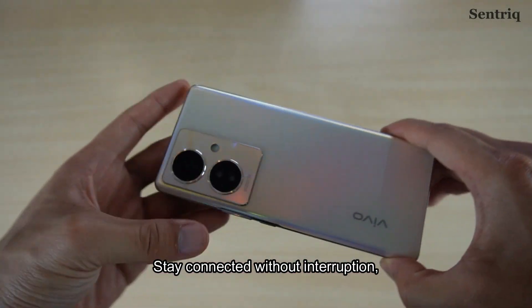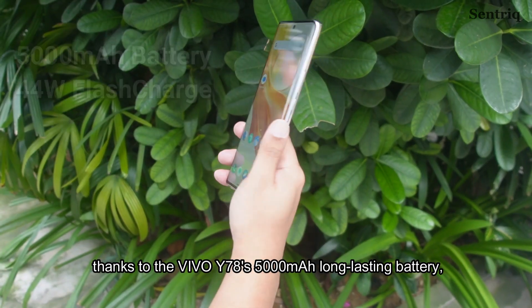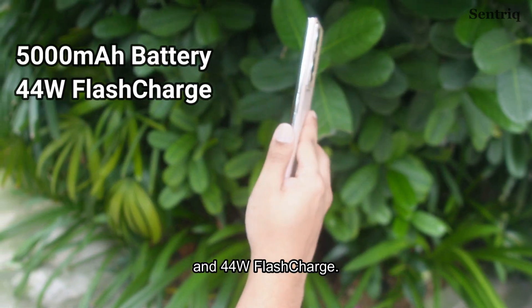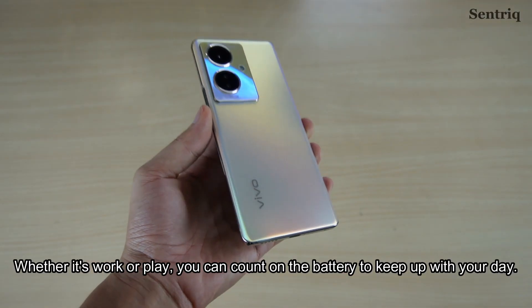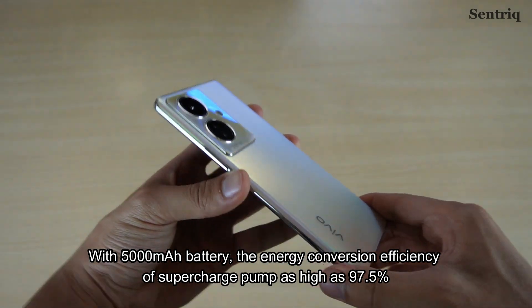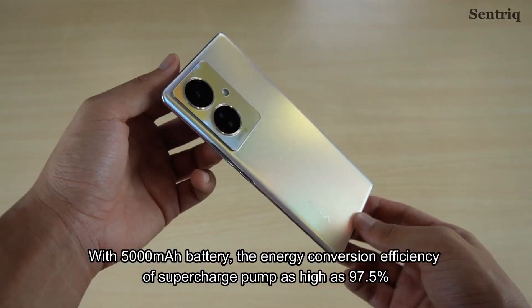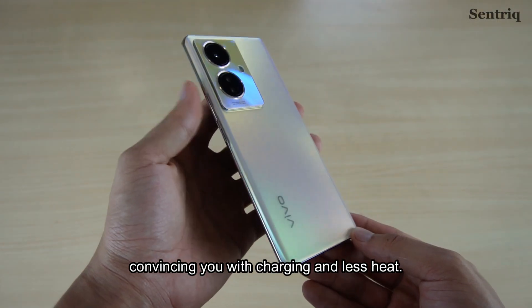Stay connected without interruption thanks to the Vivo Y78's 5000mAh long-lasting battery and 44W flash charge. Whether for work or play, you can count on the battery to keep up with your day. With 5000mAh battery, the energy conversion efficiency of the super charge pump is as high as 97.5%, ensuring fast charging with less heat.